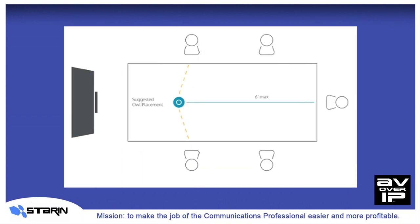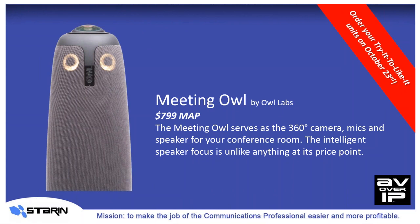It fits nicely into small to medium-sized meeting space or conference room, as long as the maximum distance between the Meeting Owl and the farthest participant is within six feet. Because of the self-contained portable design of the Owl, this is going to be the go-to solution for any small to mid-sized flexible meeting space. With MAP pricing at just $799, and with the initial demand being what it is, you'll need to mark on your calendars to order a Try It to Like It unit from Starin on October 23rd, so you can get some on hand to take advantage of this huge buzz surrounding the Meeting Owl.